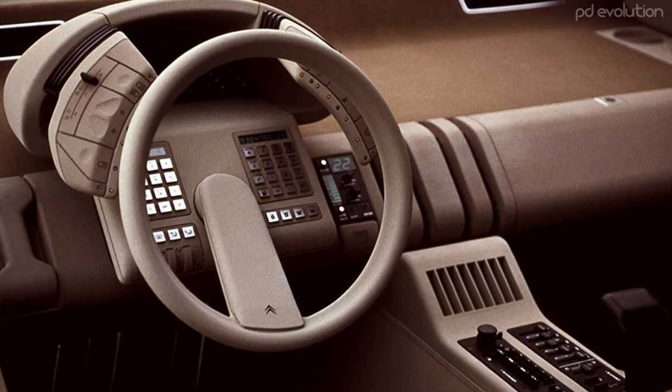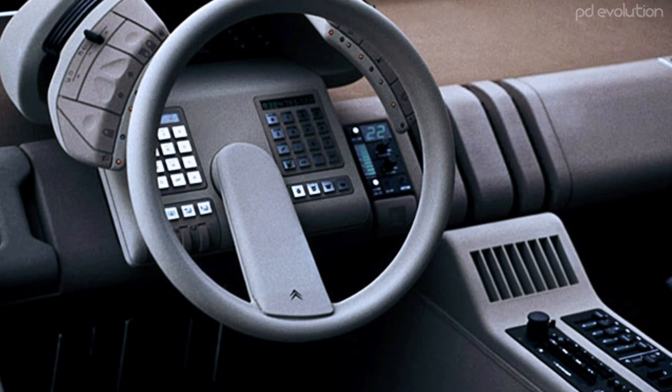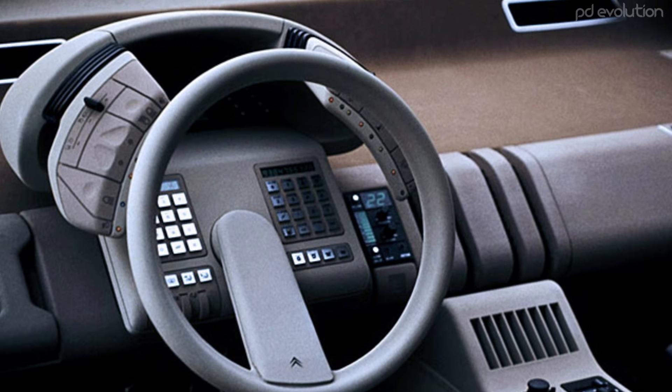The quirky-looking steering wheel was the first to have control buttons integrated directly into it. These buttons allowed the driver to manage various car functions without taking their hands off the wheel. With this car, the multi-function steering wheel we know today was born.